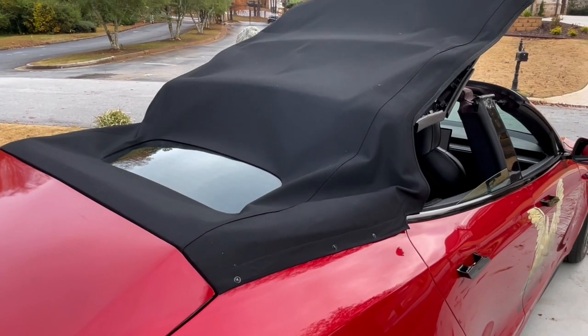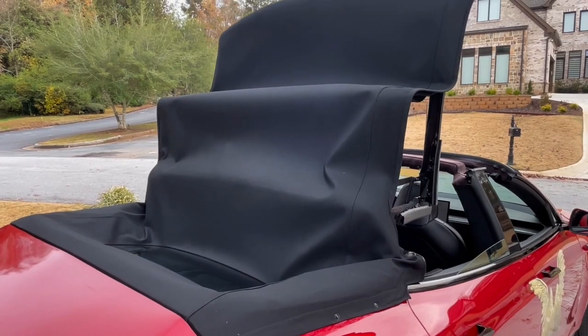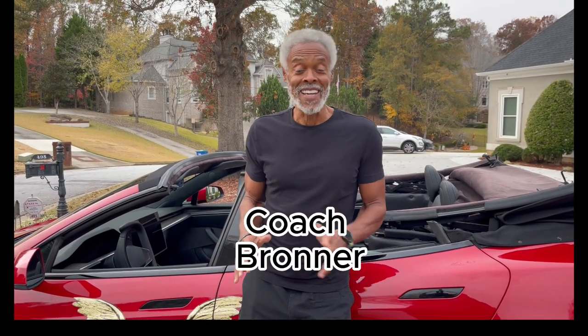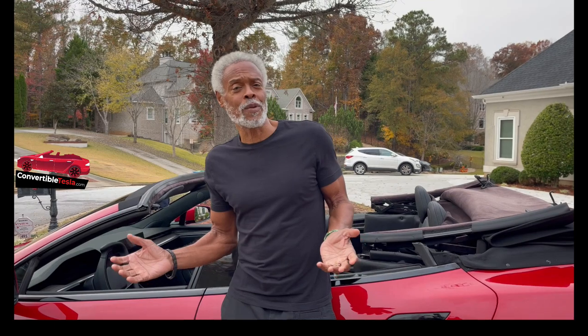I am Coach Bronner and I will be 68 years young next month, and this is my car. I'm Coach Bronner and yes, this is a convertible Tesla. It's the only one of its kind in the world. It's a 2022 Model S Long Range Convertible Tesla. Everywhere I go, people stop me. They want to take videos, they want to take pictures, because no one has ever seen a convertible Tesla. Well, now you have.